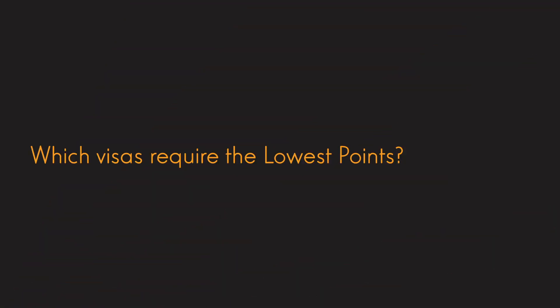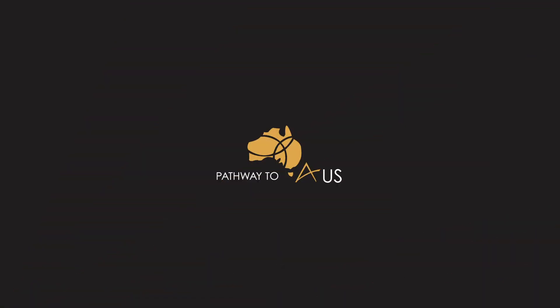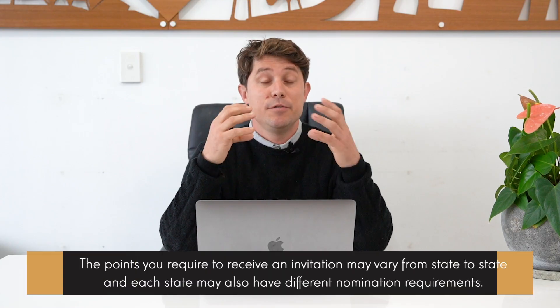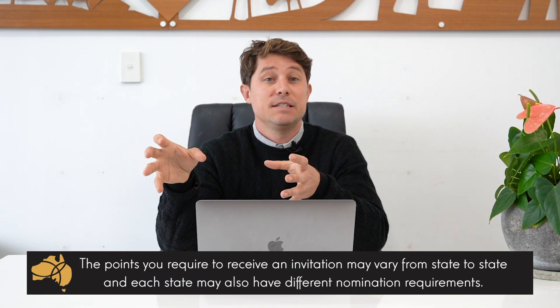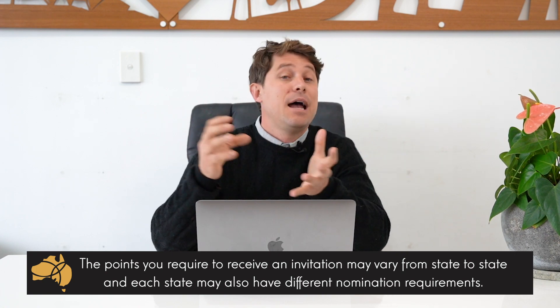So which visas require the lowest points? The State Nominated Subclass 190 and the Skilled Regional Subclass 491 require the lowest points. Recently we've had some people receive an invitation for the 190 with as low as 70 points, and pretty much 55 points plus 15 points for state migration for the 491. The points you require vary from state to state, and each state may have some different requirements.